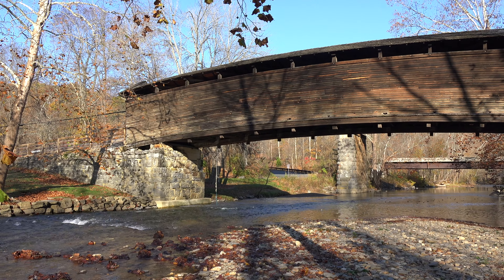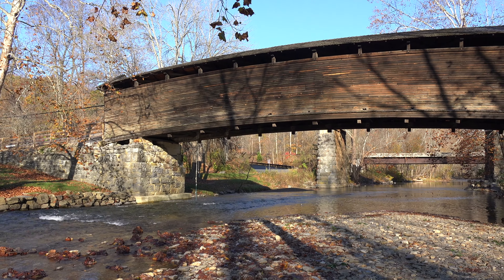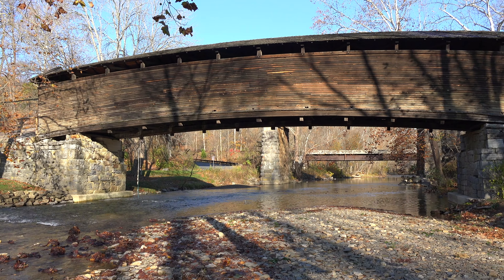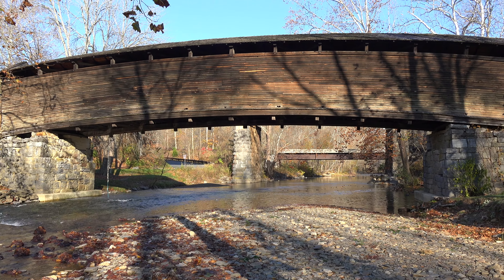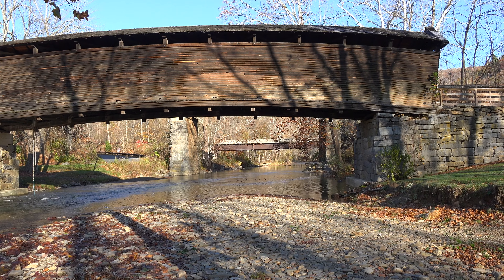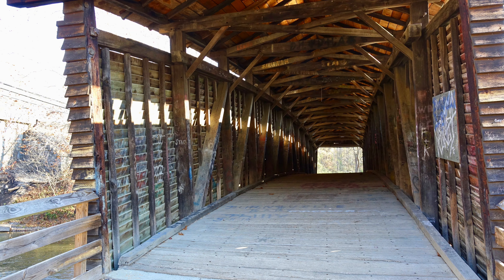This Humpback Covered Bridge, built in 1857, is Virginia's oldest covered bridge. It's located just west of Covington, Virginia in Allegheny County. The bridge is 107 feet long and spans Dunlop Creek. The hump in this bridge is four feet higher in the center than on the ends.